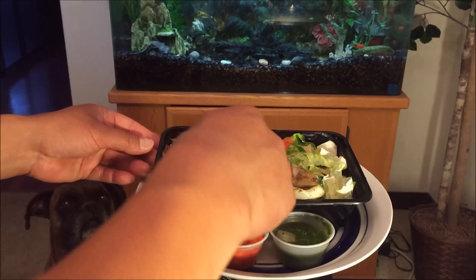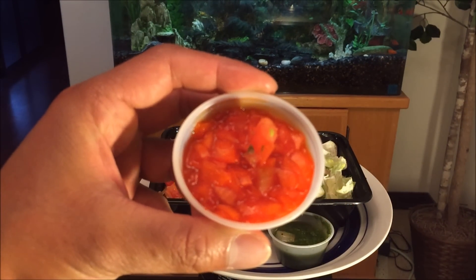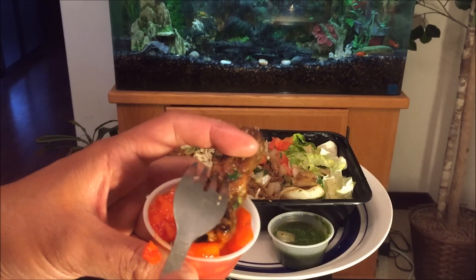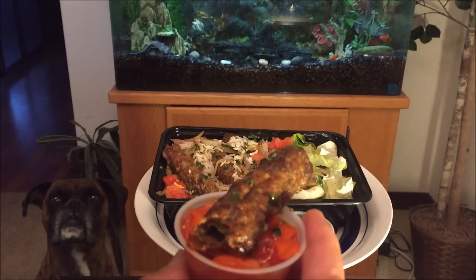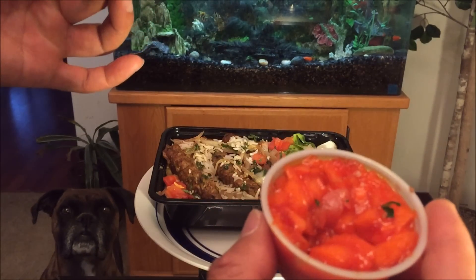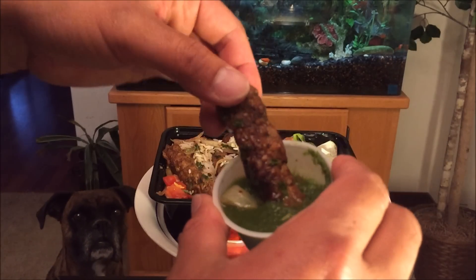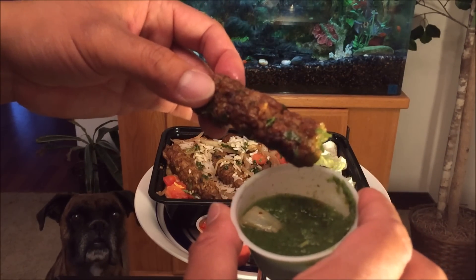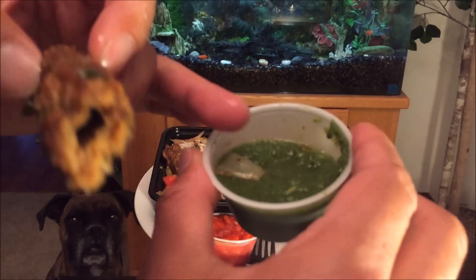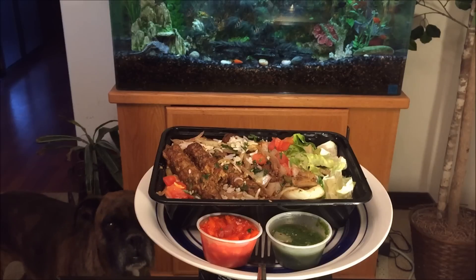Now let's try the sauce, make sure we get all the bases covered. I believe this is cut up tomatoes? I'm not really sure. I might have to dip it like this. Here we go. It's a pretty mild flavor, kind of like a tomato with a slight hint of sweetness. And I'm guessing that's like cilantro green mix with a slight hint of spiciness.